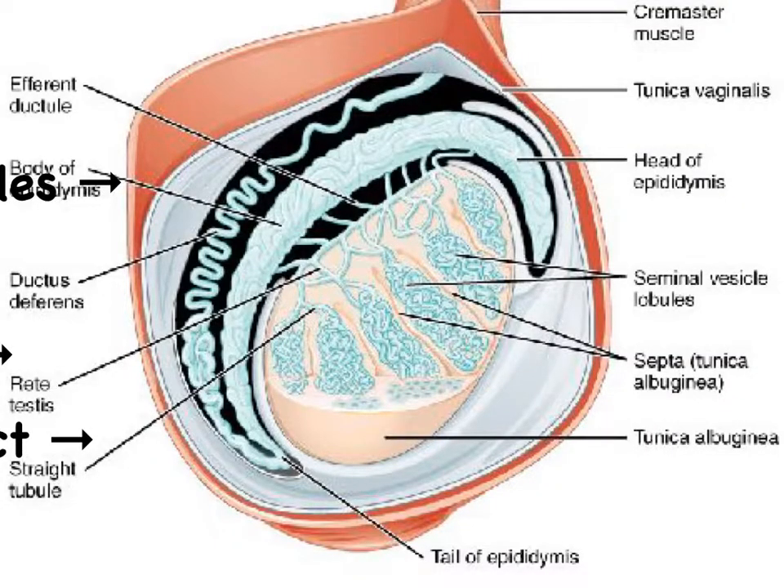The haploid sperm cells leave the seminiferous tubules and end up in tubes called the straight tubules, or in Latin the tubuli recti — recti meaning straight. From there they enter a network of tubules referred to as the rete testis — think of the term reticular, where the prefix 'ret' always refers to a network. From there, sperm cells enter the efferent ductules, which then form the very coiled epididymis.